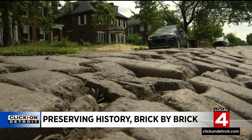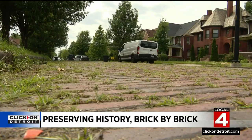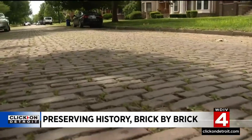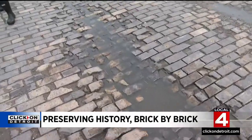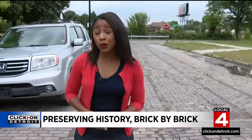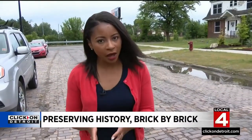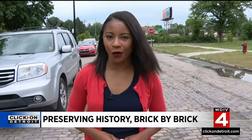They say it just needs saving. All the houses on the street are very well maintained, and to keep the current preservation of the brick, I think it would keep the character. Neighbors say re-bricking this street could cost an estimated $2 million, but they're hoping they could get a state grant to cover that. In Detroit, I'm Megan Woods, Local 4.